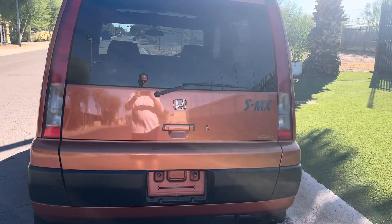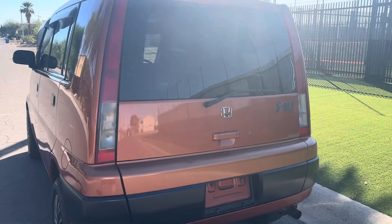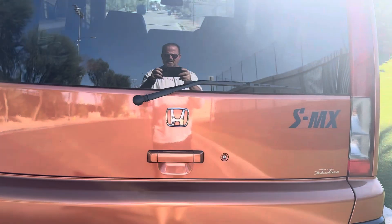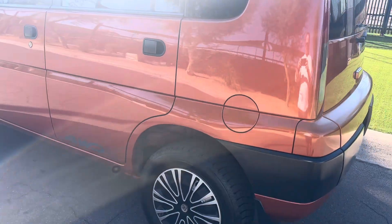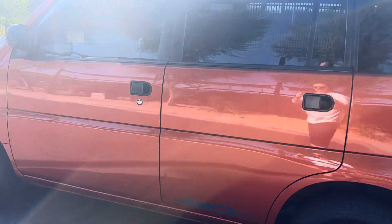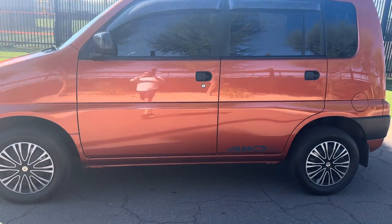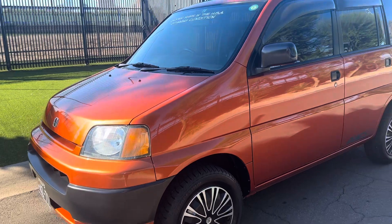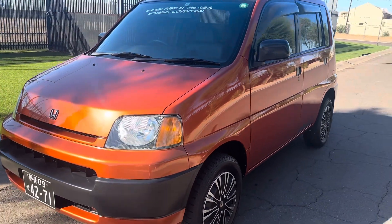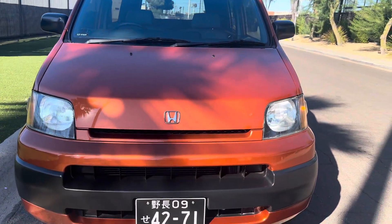Welcome to another Right Choice Automotive Bring a Trailer no-reserve sale. This is a very rare piece — a 1997 SMX from Japan, in mint condition. You will not find another one of these anywhere. My understanding is it's the only one in the United States. It is a beautiful orange metallic, flawless little SUV that has a rear end inside that folds down to a bed. Very cool car.